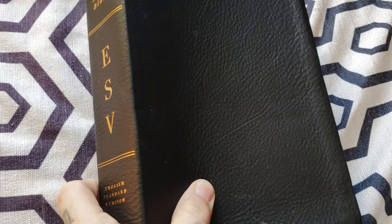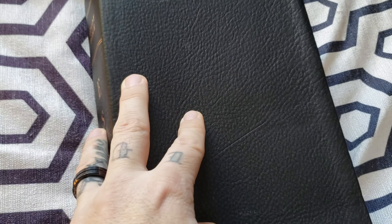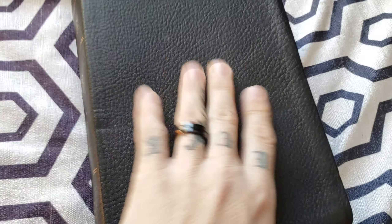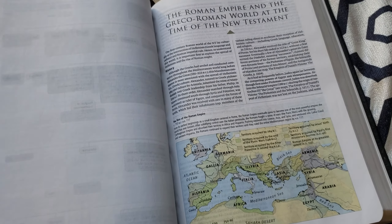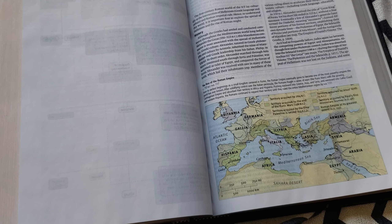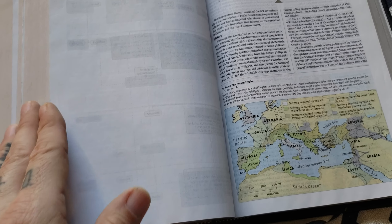I've got so many King James Bibles, and I've been trying to give them away. I'm kind of digging other translations after I came out of King James Only-ism. But if you see this, this is a Christian Book exclusive — it is not the same cowhide as you would get from evangelicalbible.com.